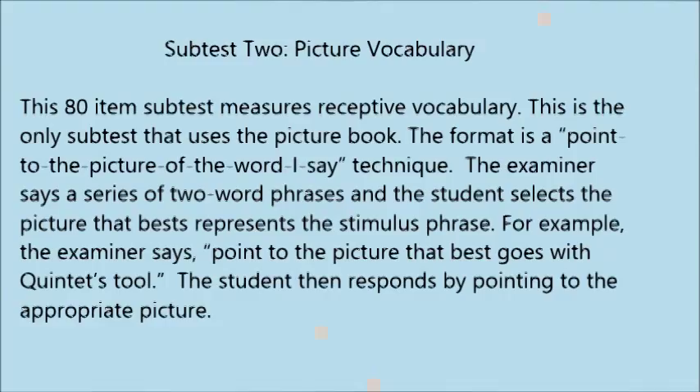Subtest 2: Picture Vocabulary. This 80-item subtest measures receptive vocabulary and is the only subtest that uses the picture book. The format is a point-to-the-picture technique. The examiner says a series of two-word phrases and the student selects the picture that best represents the stimulus phrase. For example, the examiner says 'point to the picture that best goes with quintet tool,' and the student responds by pointing to the appropriate picture.